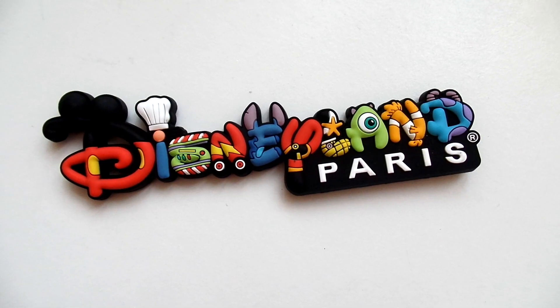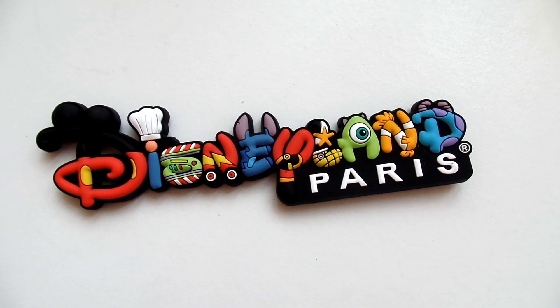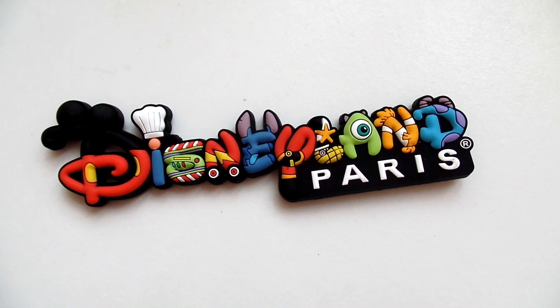I'll start with the smaller stuff. Everywhere we go we buy a fridge magnet, and if we've been there more than once we try and buy different ones each time. I really liked this one — each letter represented one of the characters, which I thought was really cool and different from the castle one we brought back in July, which is sitting proudly on the fridge. This was €4.99.